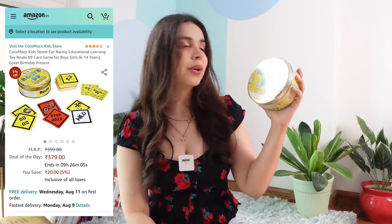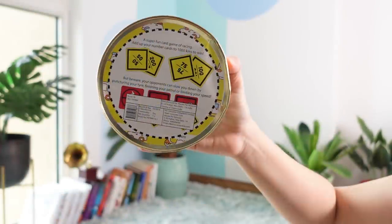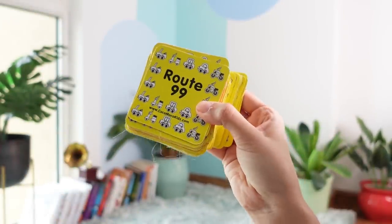Then I went roaming into the game section because board games and me are a match made in heaven. The first game I found was one of my favourite card games combined with one of my favourite movie franchises — I'll show that in part two. Another one I found is called Route 99. It's a super fun card game of racing — add up your number cards to 1000 kilometres to win. The good thing is that it's two to four players, so whenever I invest in new games, I make sure they can be played by two people.